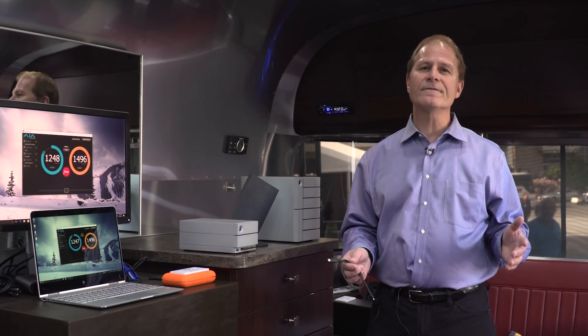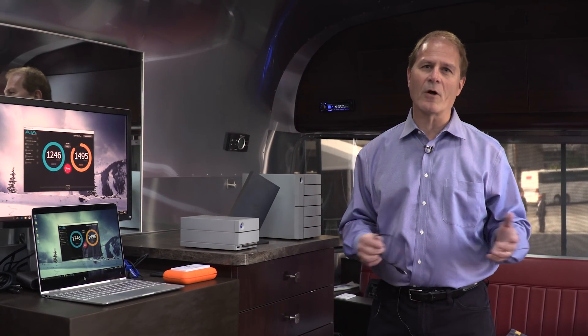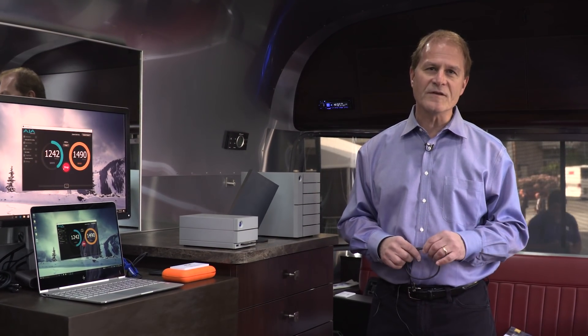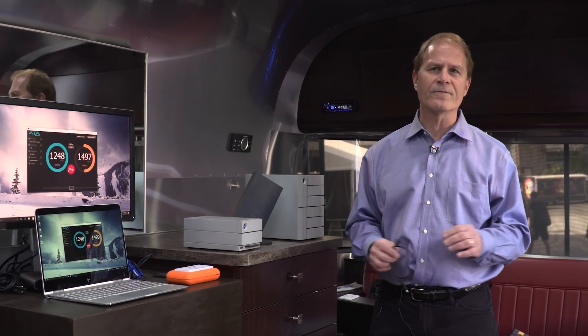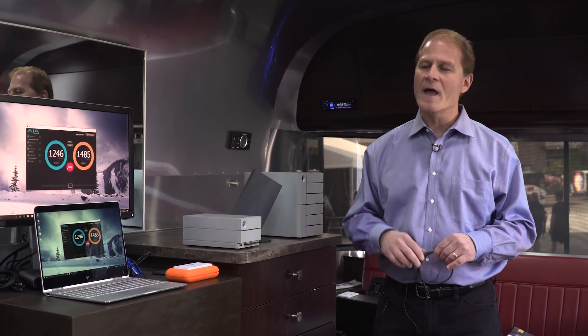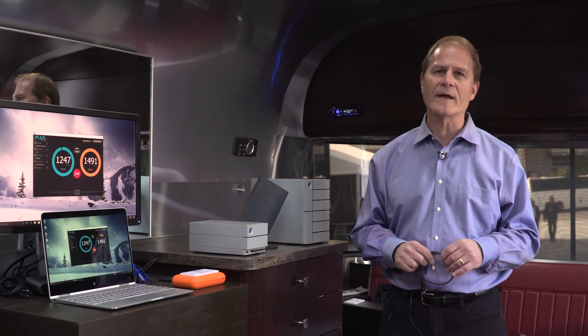It's really taking off. The adoption of Thunderbolt 3, of course, is on the new MacBook Pros, but also we're seeing over a hundred PCs with Thunderbolt 3. And now there are over 50 devices coming to market and ramping very quickly this year. So the industry adoption is tremendous going on this year.